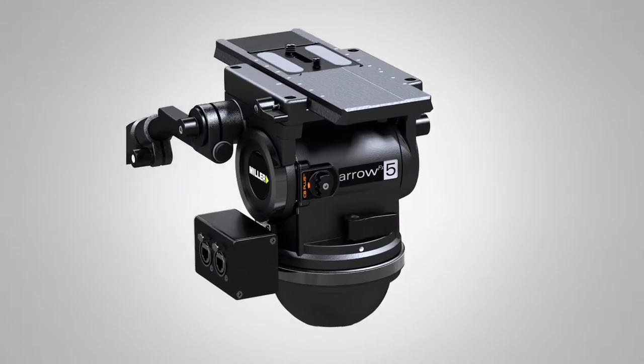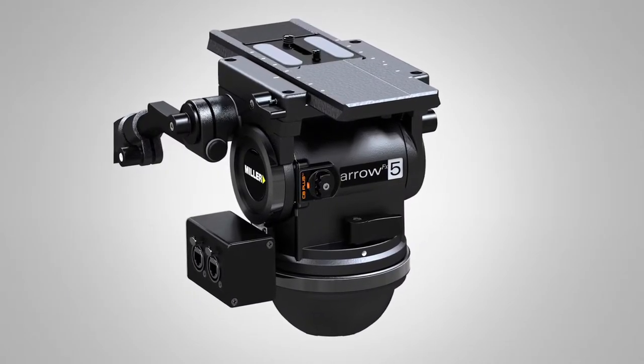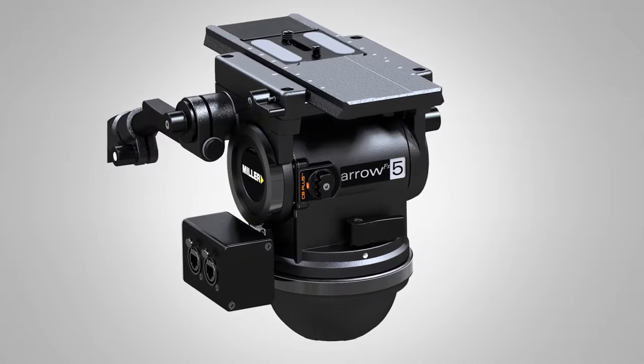Hi and welcome to the Miller booth at NAB 2017. I'm standing right here next to one of our show launchers, which is the Arrow FX. It's designed for virtual studios, advertising, outside broadcast — anything where you want to put augmented reality into your scene.